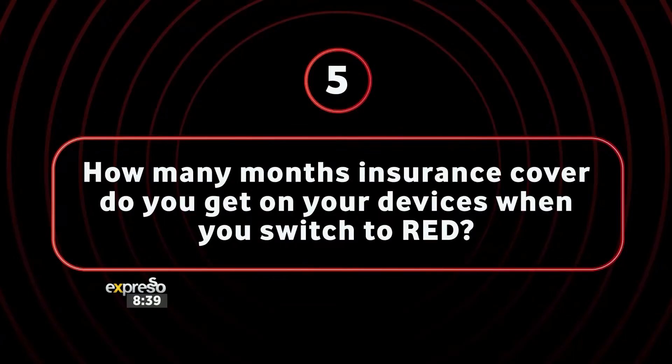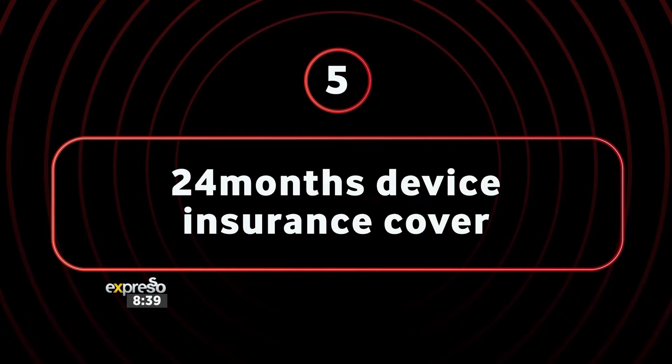Alright Lena, take a deep breath — I want you to get this one correct. Pay attention and let's see if you can crack this one. Your final question: how many months insurance cover do you get on your device when you switch to Red? 24! 24 is spot on — that means you have earned yourself 1500 rand. Well done!